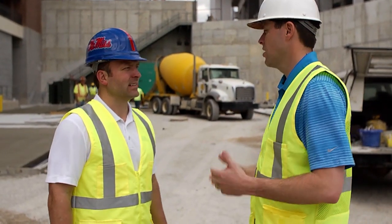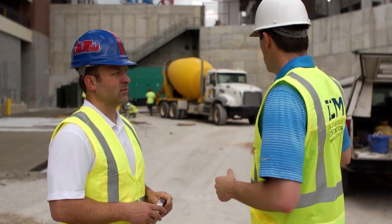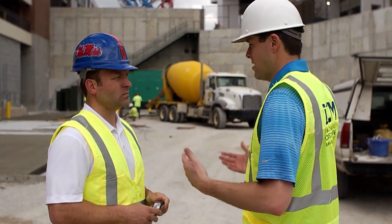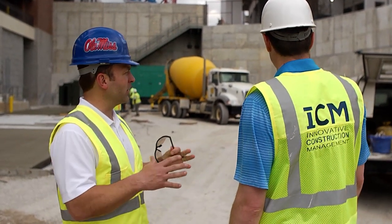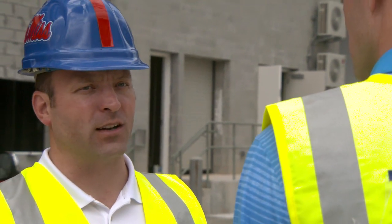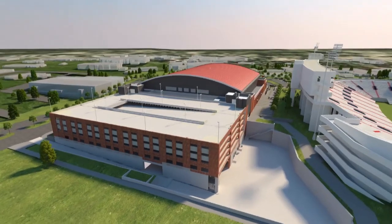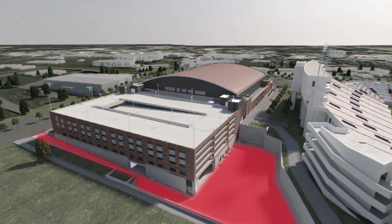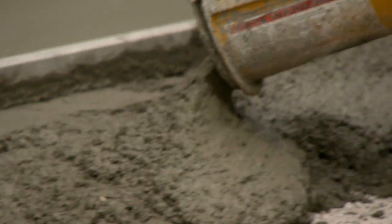Our first stop today is in the loading dock area between the parking garage and the pavilion. As we were designing this whole complex and really looking at a master plan for all of athletics, one of the key pieces for us was where do we take those TV trucks that were always parked in the parking lot and where we moved them to. As we developed this whole area, this became a natural spot for this loading dock area. What you see here is a place where we can park five TV trucks, we can park team buses for basketball.